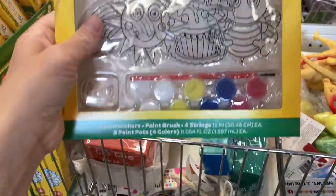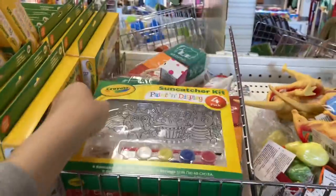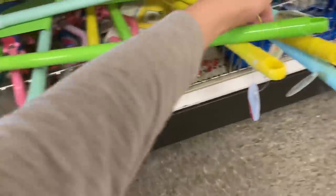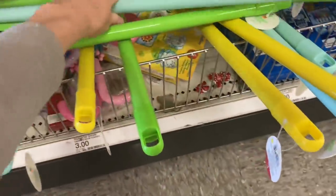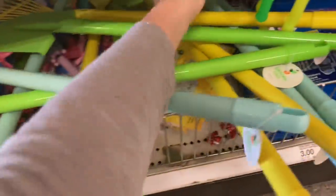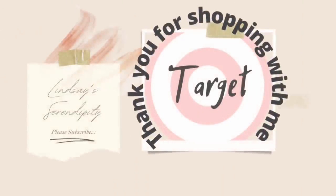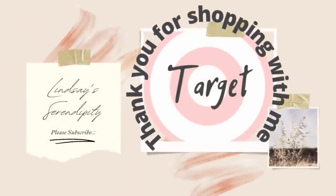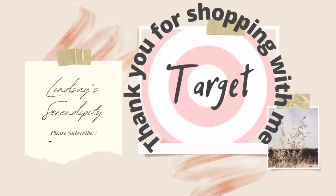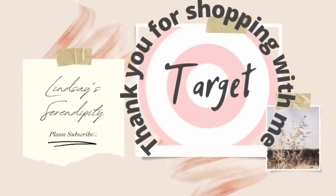Lastly, items for the children: they have sun catchers if you're looking for a summertime activity outside, and they also have these gardening tools — similar to the snow shovels they had this past winter — like a rake and so forth. That's going to conclude today's video! I hope you enjoyed it — I loved this Target shopping trip. If you enjoyed today's video and want to see more, give it a big thumbs up, subscribe if you're new, and I'll see you guys in the next one. Bye!